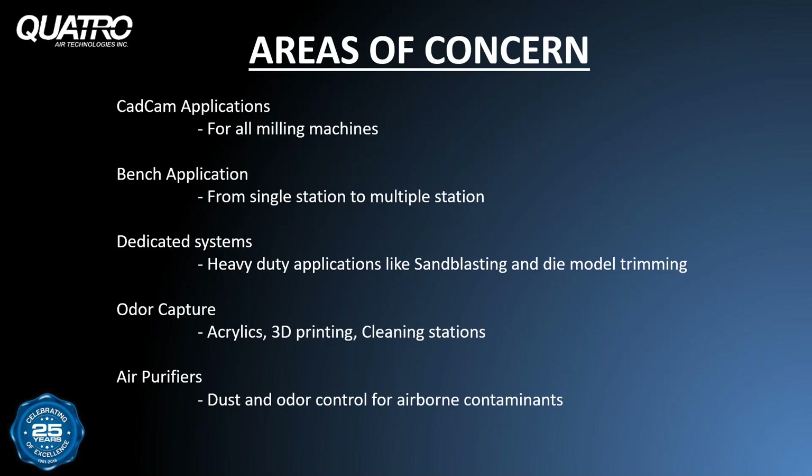Air quality systems should be addressing areas of the lab where dust and odor contaminants are being generated. The most obvious area would be milling machines, as most manufacturers require a dedicated dust collector connected directly to the milling machine's exhaust port. Bench applications can be fairly simple or more complex depending on the workload — that is the volume of debris being generated, number of workstations, and hours of operation.